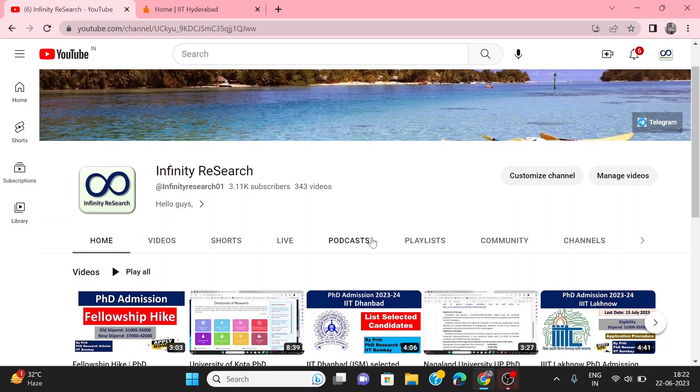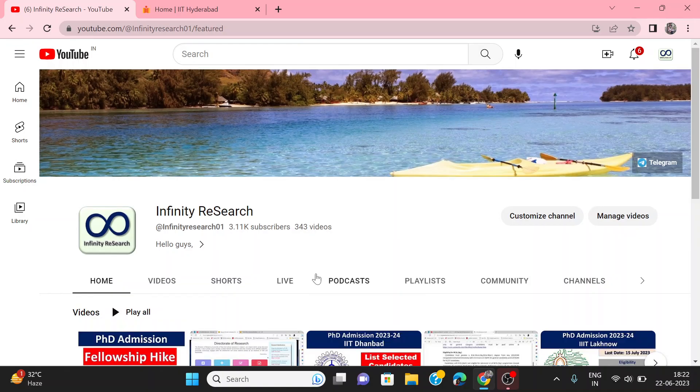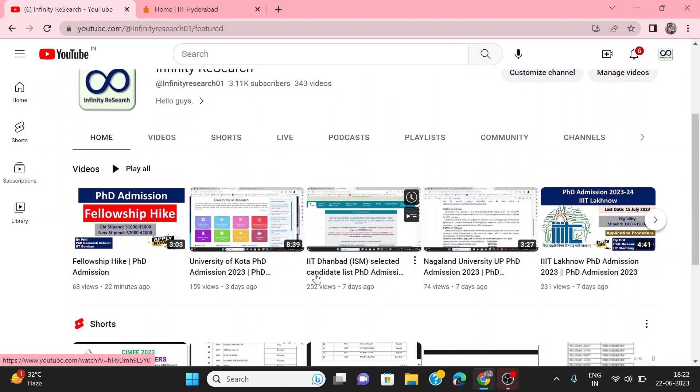Hello everyone. Welcome back to my channel Infinity Research. Hope all of you are doing well and fine. My name is Priti. I am a Research Scholar at IIT Bombay. On this channel we discuss PhD admission advertisements and notifications.